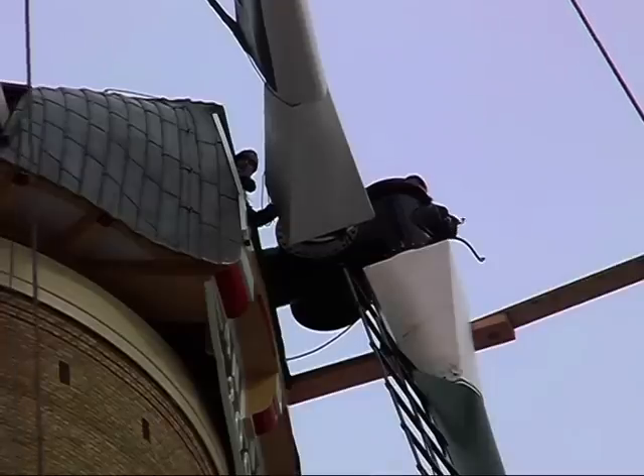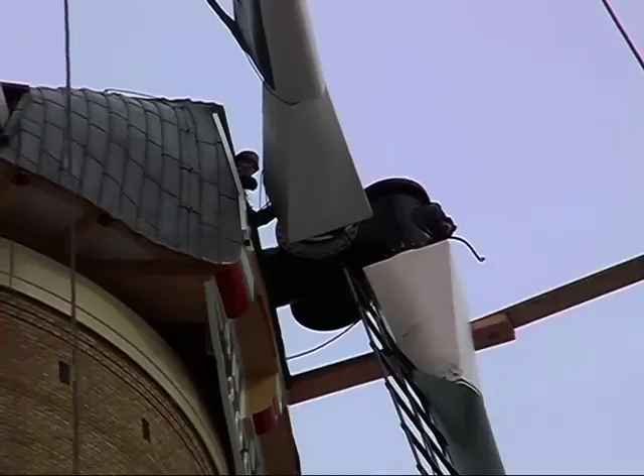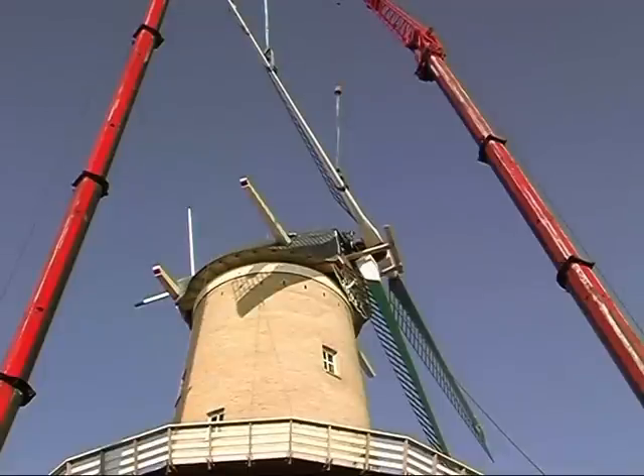Mevrouw Nolet: het is een kroon op zijn werk, absoluut ongelooflijk dat we dit meemaken - er zijn geen woorden voor. En dan straks draaien, en van binnen mooi maken zodat iedereen ervan kan genieten. Het is ook voor Schiedam heel bijzonder, want zulke dingen zie je toch niet iedere dag gebeuren.